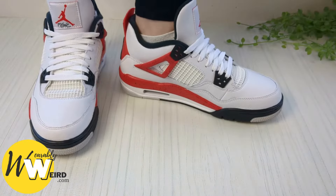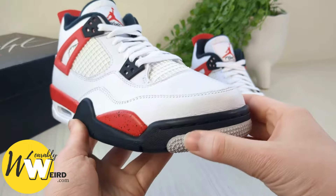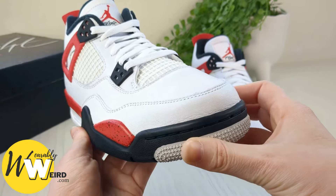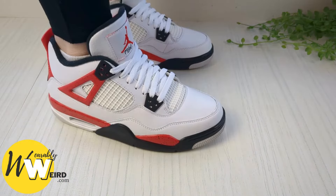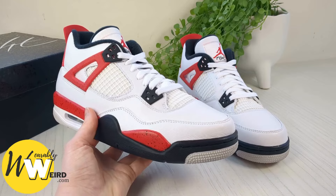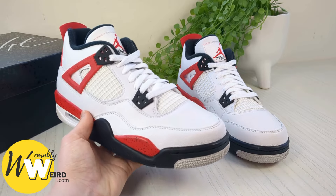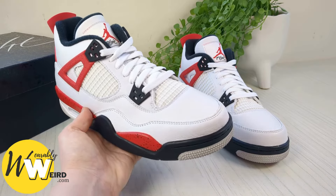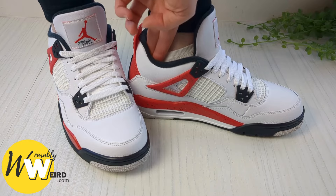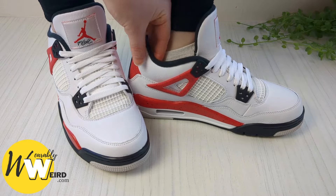I do also want to note there's always some variation based on personal preferences and foot shape. If you have wider feet or prefer more room you might consider going up a half size. On the other hand if you like a snug fit sticking with your true size should be just fine. Another factor to consider is whether you plan on wearing thick socks — if so, you might want to take that into account when choosing your size. Personally I always wear sneaker socks which are pretty thin, so it's not an issue for me.